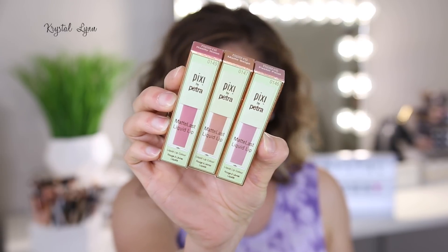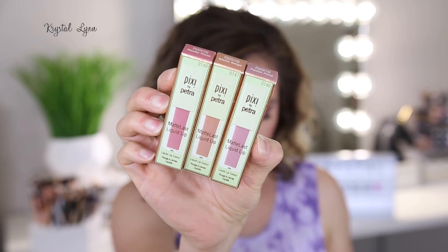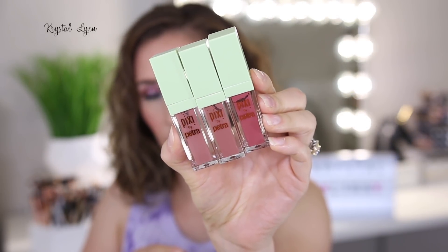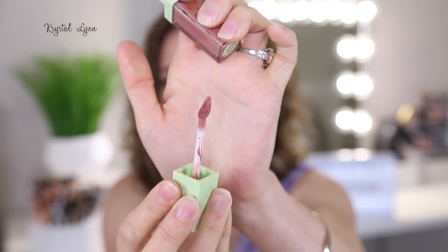I bought these a while ago at Target — these are the Matte Last Liquid Lips, coming in six shades. I purchased three of them. They retail for $14 each with 6.9 grams of product. I went for the colors I'd wear most, since some others in the line are a bit brighter. I have Pastel Petal, Matte Beige, and Brilly Rose — all very neutral, wearable shades. It has a pointed slanted doe foot applicator, which is very nice for getting right on the edges of the lip, and they have a good smell — almost a little citrusy.